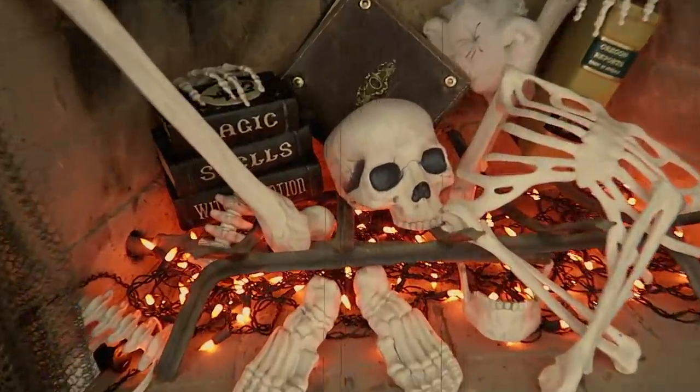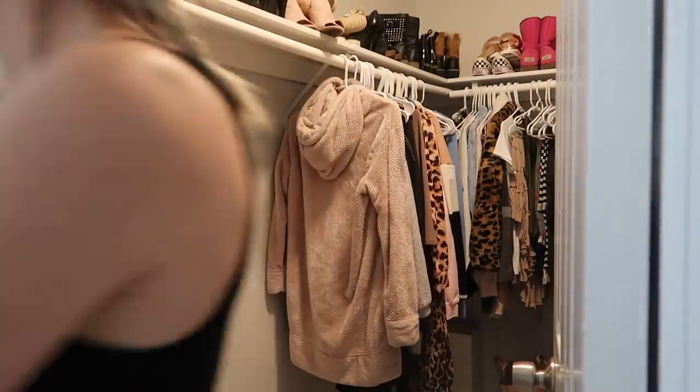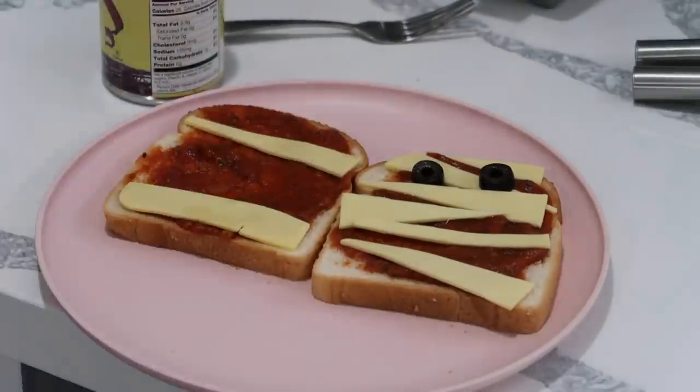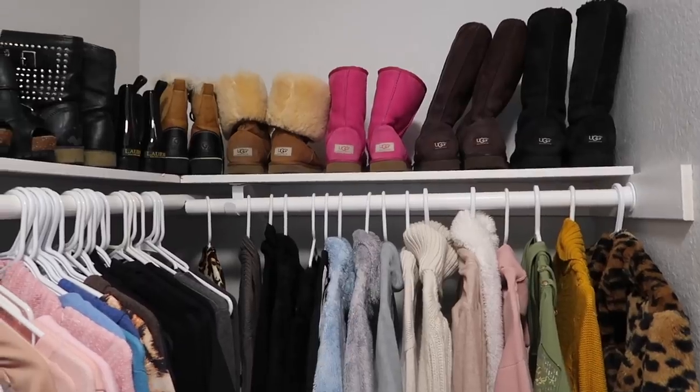Happy Halloween! Good morning everyone, I hope you guys are all having an amazing day wherever you are. Don't forget to drink your water and stay hydrated. In today's video we are going to do a clean bake DIY — I do these every Monday. Today's going to be a little bit different because instead of cleaning the kitchen and the house, we are going to tackle the master bedroom closet.